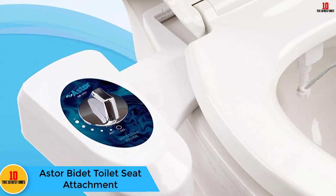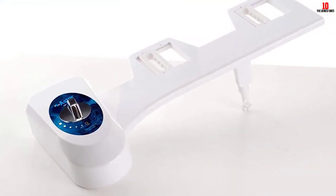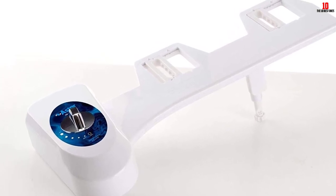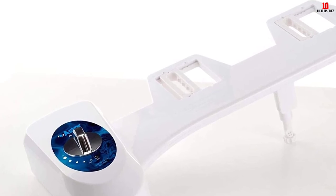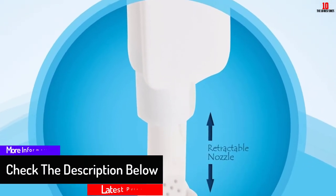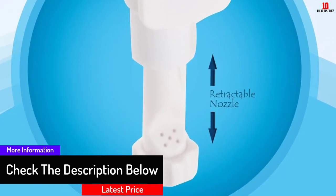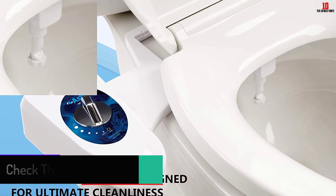At number 3 we have the Astor bidet toilet seat attachment. Save the environment and stop using toilet paper — this is one of the best options. All you need is a screwdriver to install it in a few minutes. It doesn't cost much but comes with a strong warranty: any issue within 12 months results in a replacement or money back. It is ranked number two on Amazon in the bidets section.